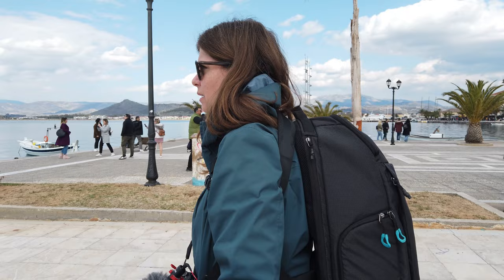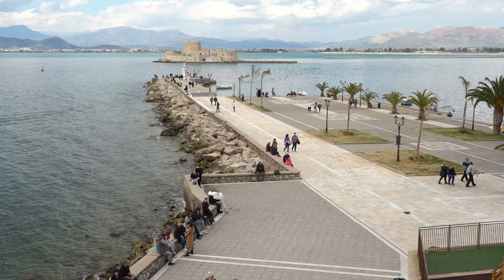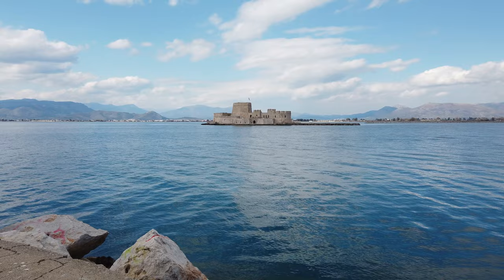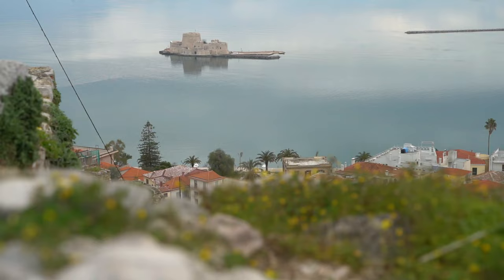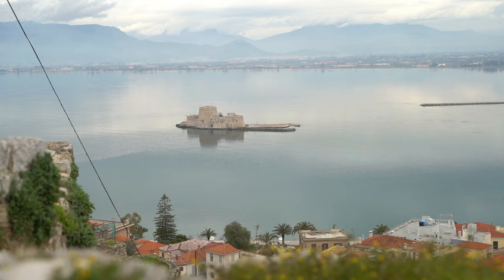For many, the ultimate highlight of Nafplio is a walk along the seafront. No matter what season you visit, the views of Burji Fortress are breathtaking. Built by the Venetians in 1473, Burji is that sea fortress you see on most Nafplio postcards. From 1833 to 1913, Burji was the residence of the executioners who carried out executions in Palamidhi Castle.